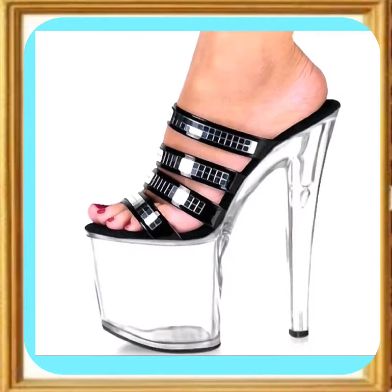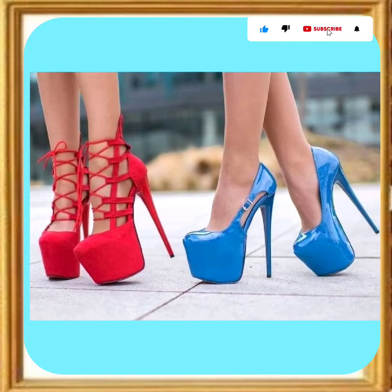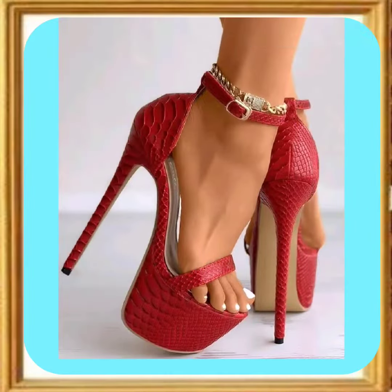Hello everyone, Assalamu Alaikum! How are you? I hope you all are fine and spending a beautiful day with great health. Today I'm here with another video, and this video is about high pencil heels.